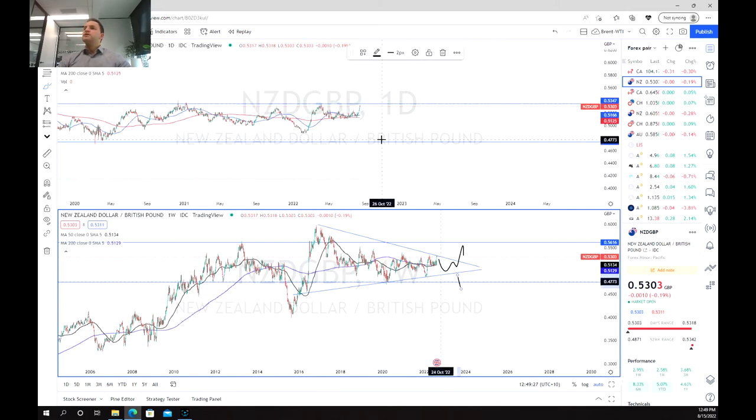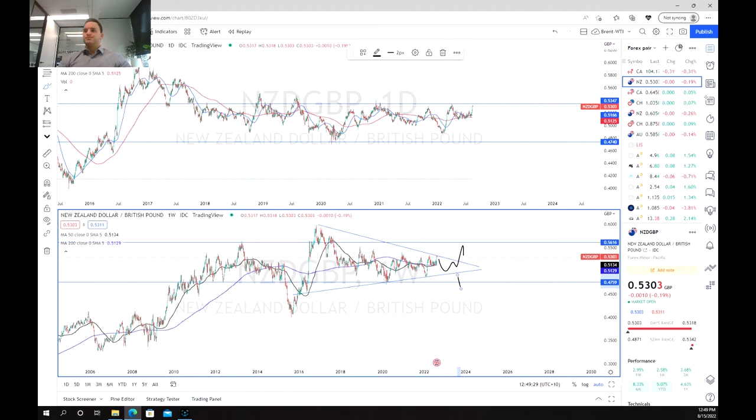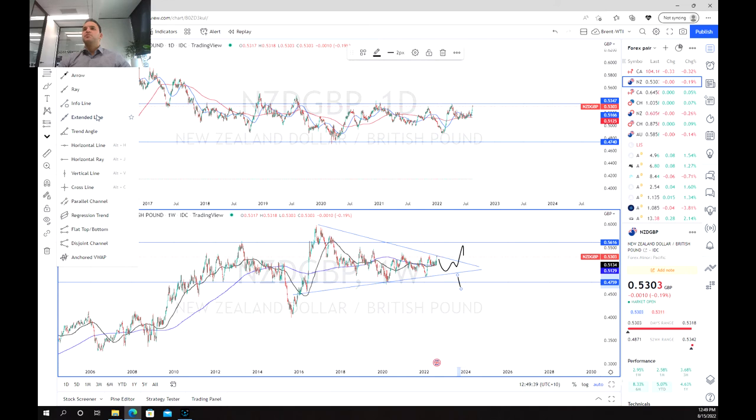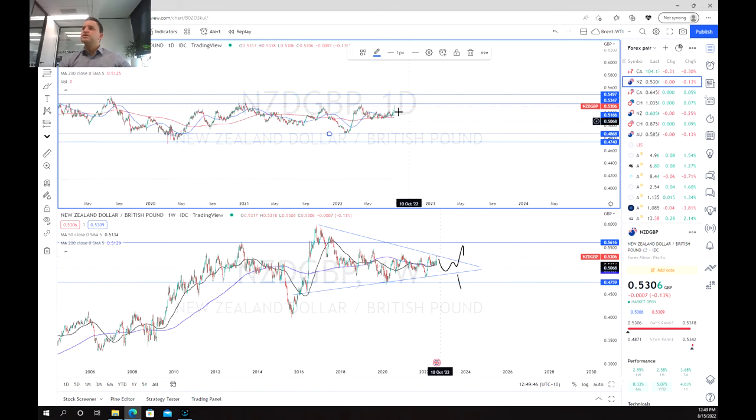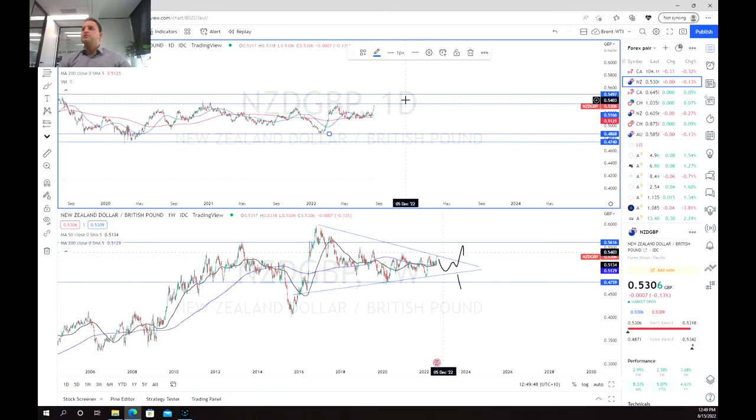So we move and look at the daily chart, and looking closer we can see they're in a bit of a tighter range. We've got our areas of support and resistance, and this potentially brings up a short opportunity — as we can see, we're getting close to testing this resistance at 0.53.